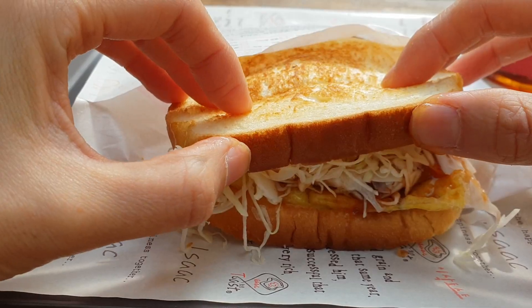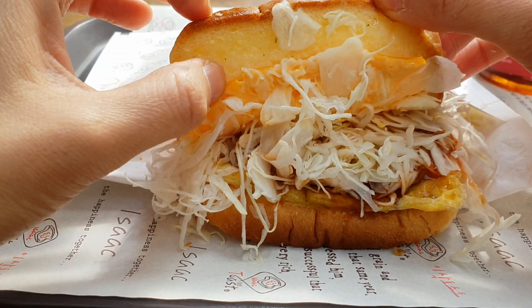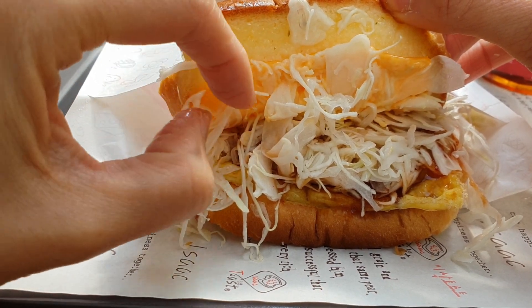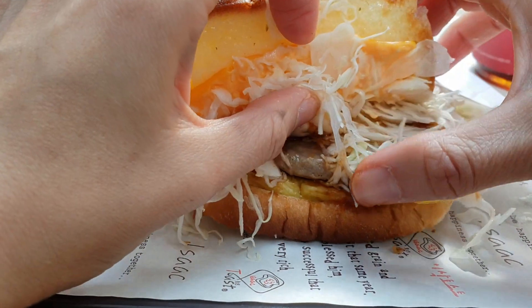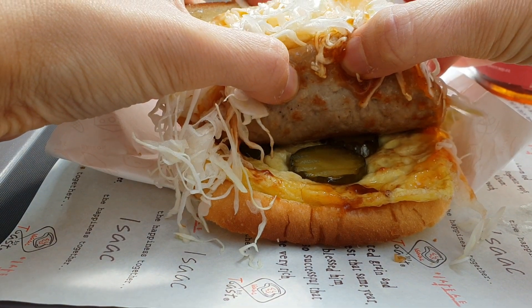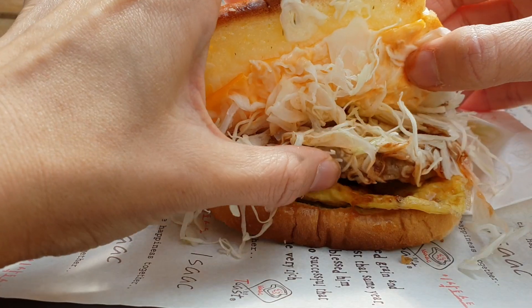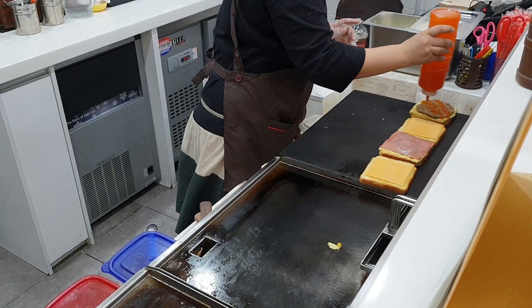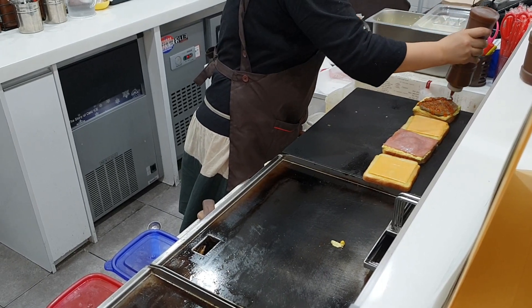Now I'm going to try the pulgalbi MVP, which is supposed to be the most popular patty sandwich here. Inside it has a special Isaac Toast sauce, a slice of cheese, fresh cabbage, and underneath a galbi patty. The meat is white so it's a pork patty, and then you get the pickles and egg. I noticed they spread two different types of sauce on the patty when they were making it.